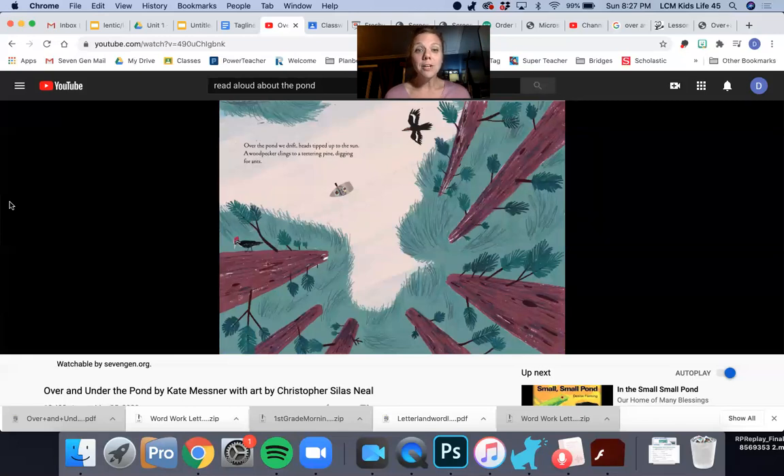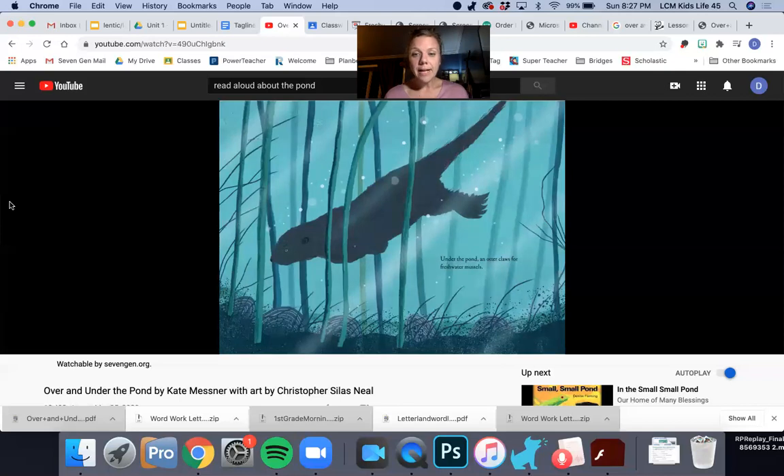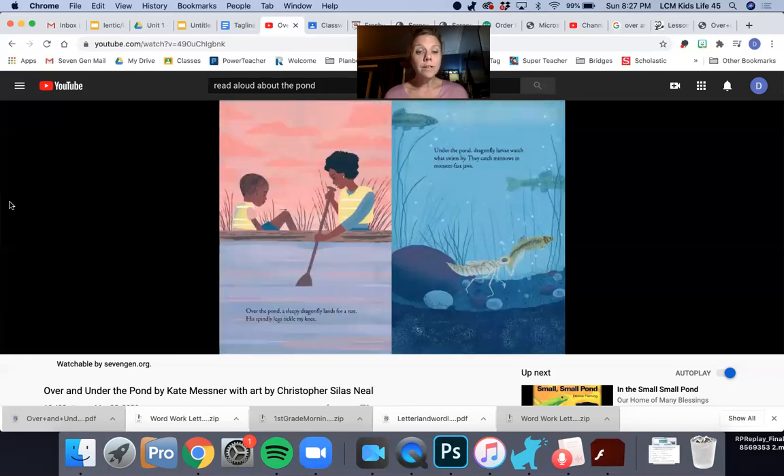Over the pond we drift, heads tipped up to the sun. A woodpecker clings to a teetering pine, digging for ants. Under the pond, an otter claws for freshwater mussels. Over the pond, a sleepy dragonfly lands for a rest — his spindly legs tickle my knee. Under the pond, dragonfly larvae watch what swims by and catch minnows in monster-fast jaws.